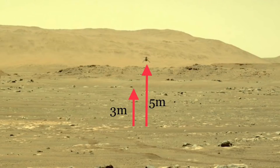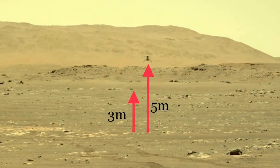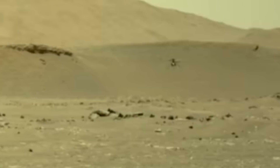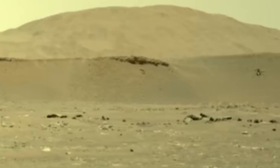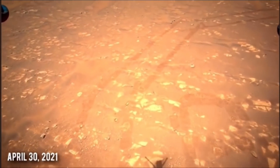Ingenuity has come a long way since its first and second flight of simply just conducting a hover. It proved itself by traveling higher and further for every flight, and every step of the way, Ingenuity streamed back footage from its historic flights.